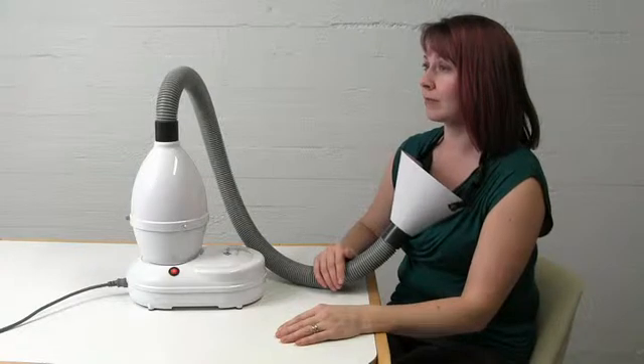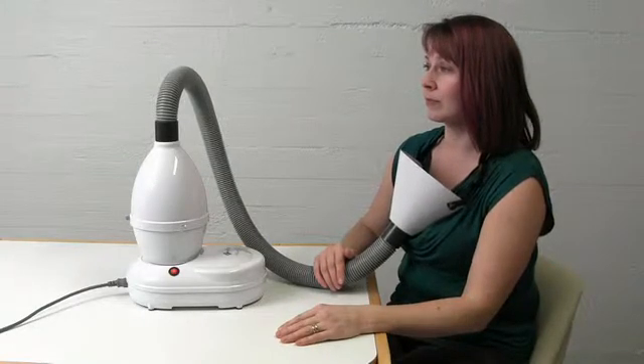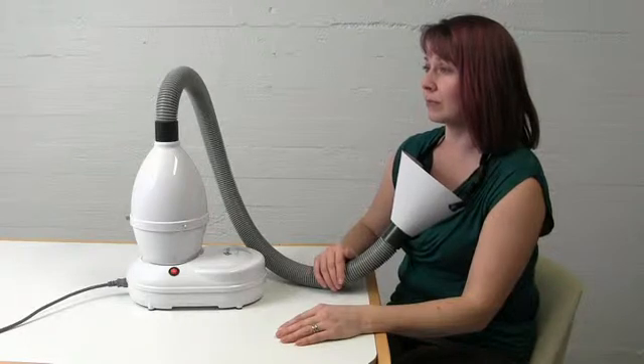The unit is turned on from the switch, at which time the salt particle-containing air begins to flow through a funnel into the air which will be inhaled.